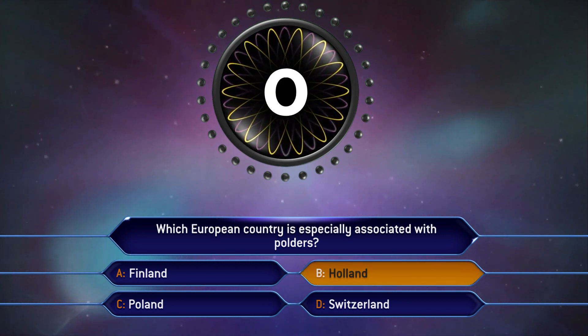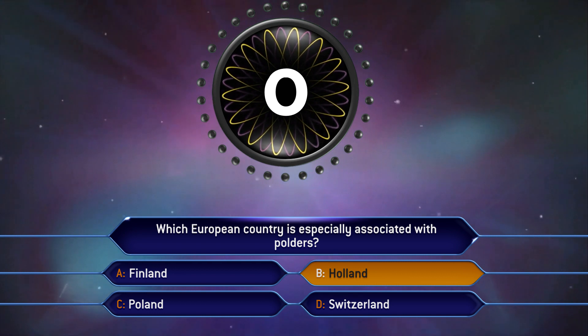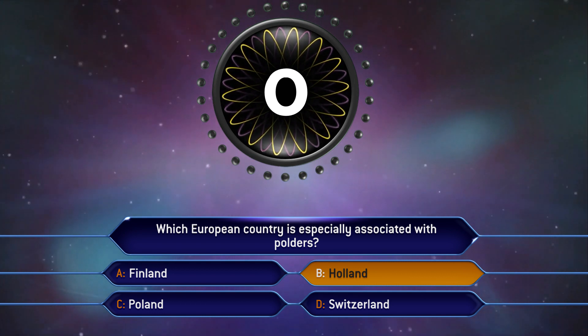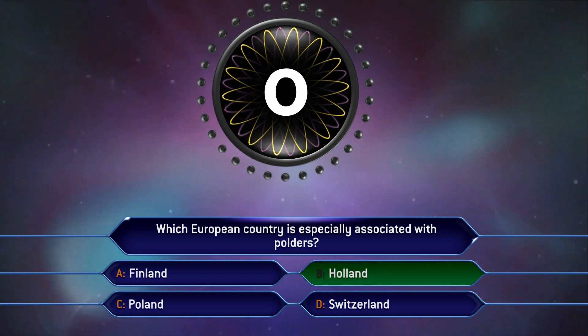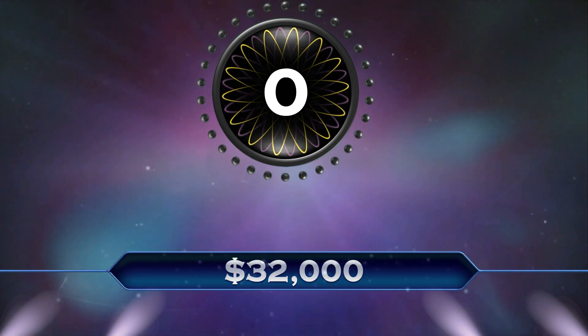Didn't think you'd make it. Alright. You've said B. Holland. You've locked it in. As a result of that, you have just won 32 thousand dollars. Well done. Hell yeah.